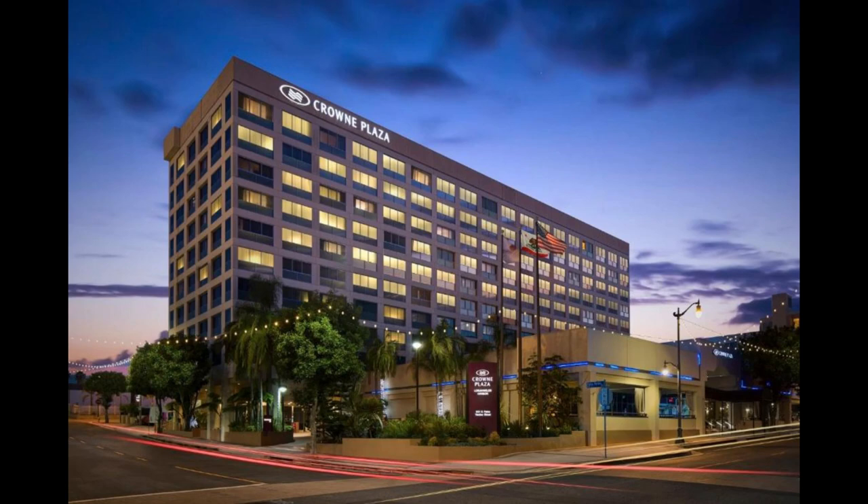Those of you taking a cruise out of the port of LA may be thinking about booking an all-inclusive pre-cruise hotel package at one of the San Pedro hotels. That's exactly what we did when we booked the Crowne Plaza Hotel, which is just down the road from the main LA cruise ship pier. In addition to the room itself, it included parking for the duration of our Cabo San Lucas cruise, shuttle transportation to and from the terminal, as well as a breakfast buffet for two the morning of the cruise.